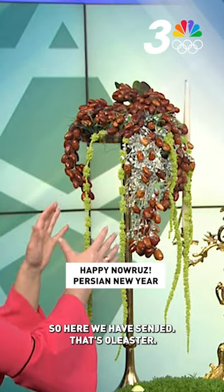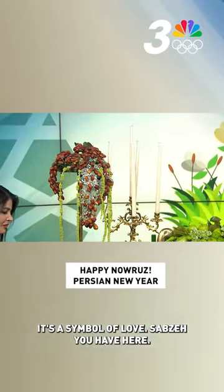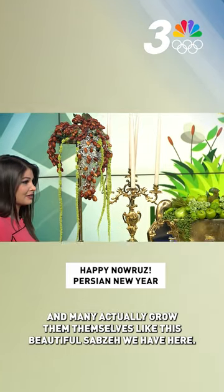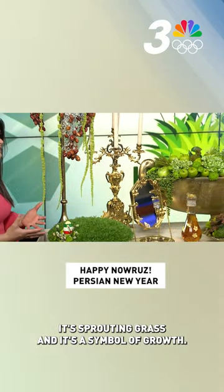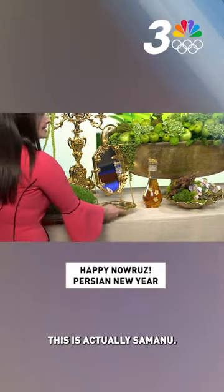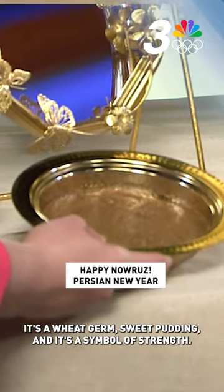Here we have Senjit — that's oleaster, and it's a symbol of love. Sabze you have here, and many actually grow them themselves, like this beautiful Sabze we have here. It's sprouting grass, and it's a symbol of growth. And then here — I'm going to lift this up so you can see this better — this is Samanu. It's a wheat germ sweet pudding, and it's a symbol of strength.